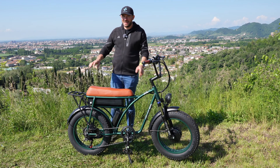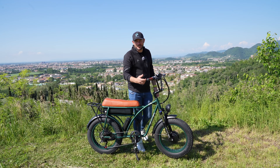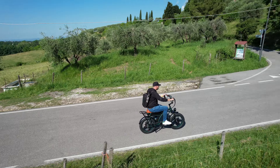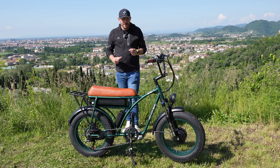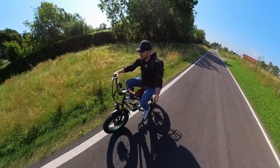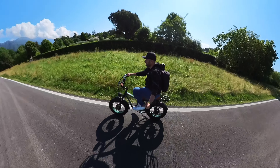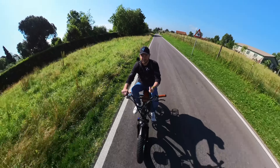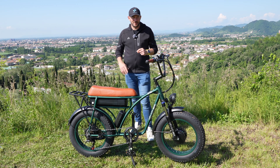Un cambio ormai classico: Shimano Tourney, 7 rapporti, rapido, veloce e anche dopo migliaia di chilometri sarà sempre un orologio. Orientato più con una rapportatura agile, visto anche la guarnitura anteriore. Quindi in pedalata dopo i 25-30 km/h si inizia ad andare veramente molto veloci. Questo perché è stato progettato principalmente per trasportare carichi pesanti, per avere una bella marcia in partenza molto agile, e riuscire a utilizzare e spostare i carichi molto facilmente, specialmente in partenza.